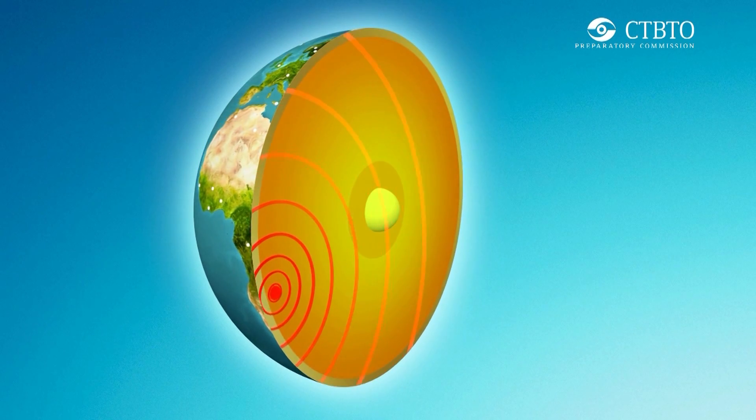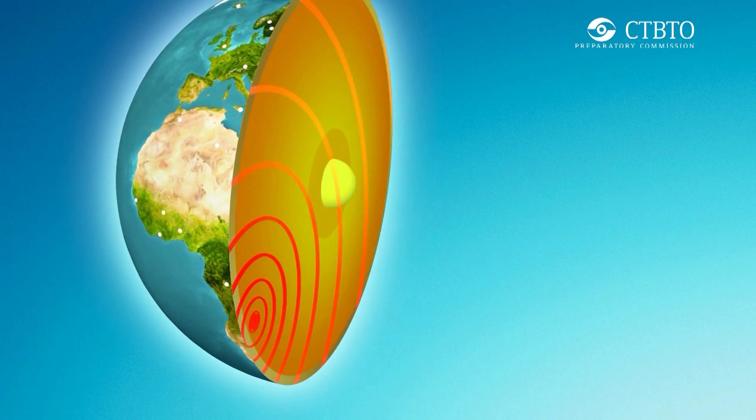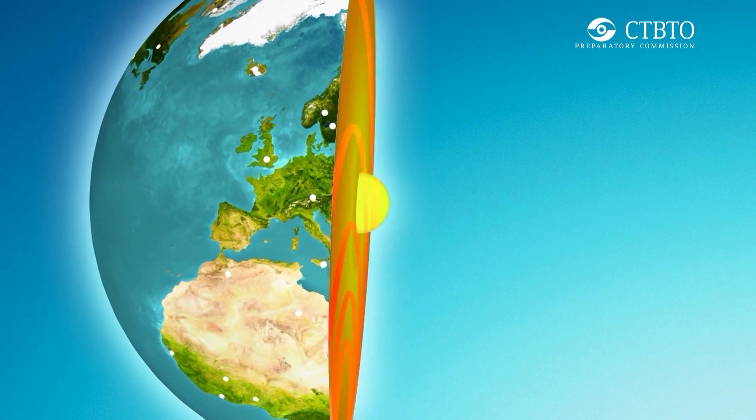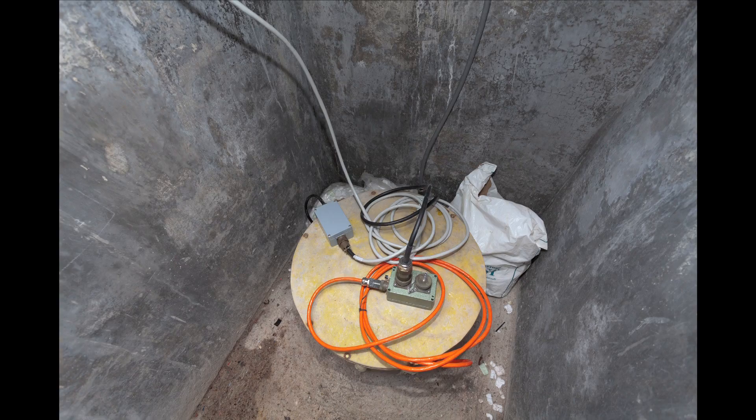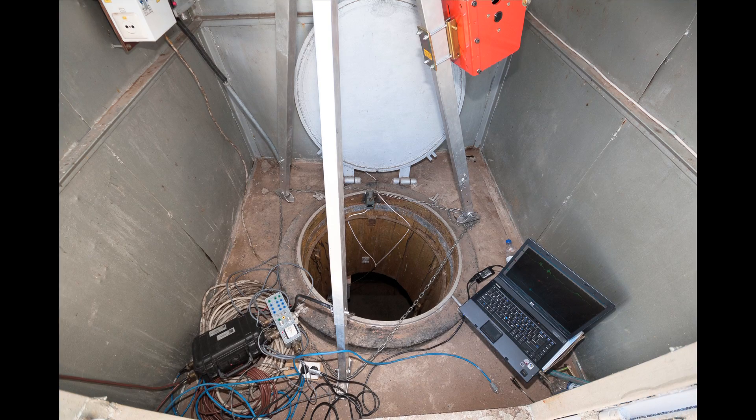Seismic is one of the technologies we use in the IMS to monitor for nuclear explosions. Seismic is basically recording earthquakes through means of a seismometer, and the new technology digitizes.